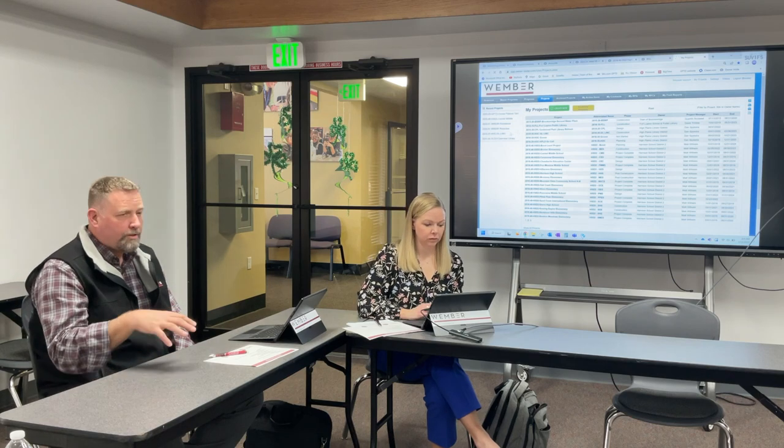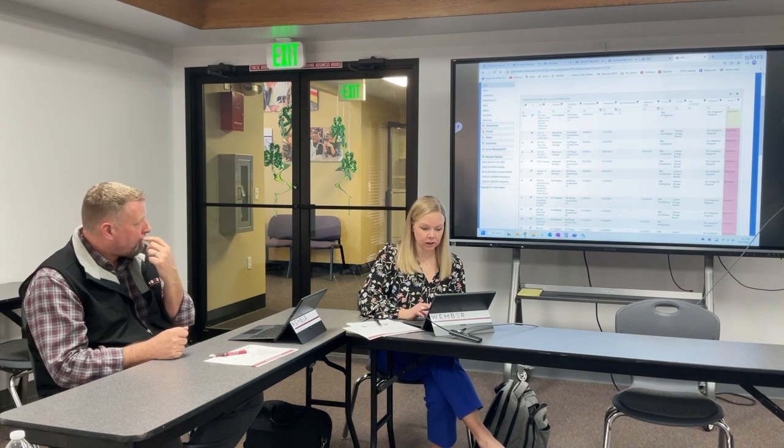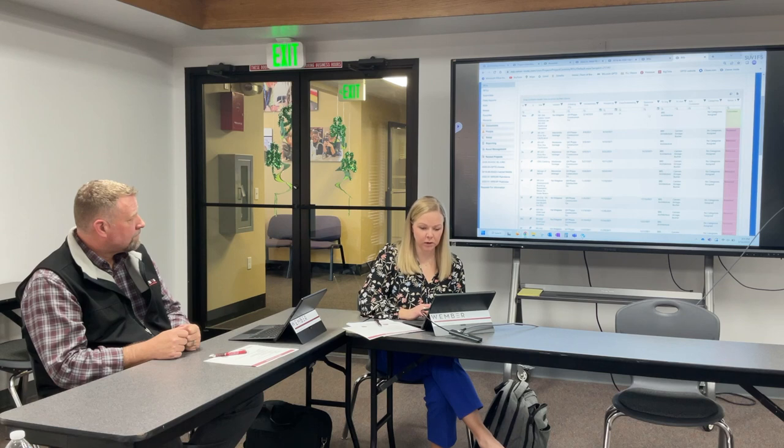Go to another project where the contractor is actually putting in the RFIs — you can track who's looking at it, who's responding, and who's commenting. Here's the status: this one has only been submitted to the architect — he didn't assign a response date, so it's sitting as 'submitted' until the architect responds. When the architect does respond it turns green, and it also sends an email to anyone on the distribution list anytime the architect uploads anything.